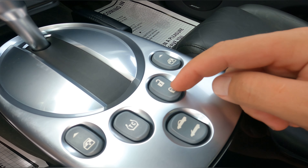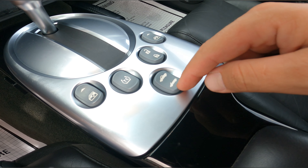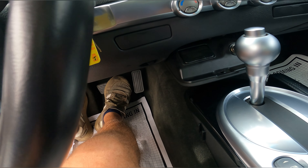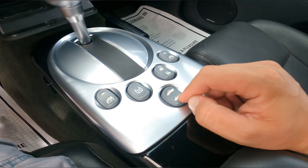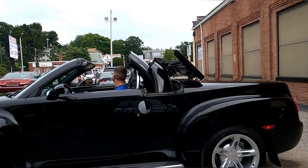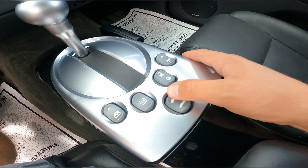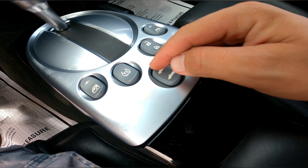This button here is for the traction control, lock and unlock. And to open the soft top, just hold this button and depress the brakes — and the soft top opens. To close the soft top, just hold the button and the soft top closes.